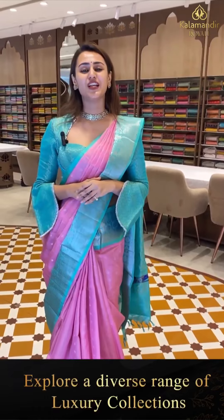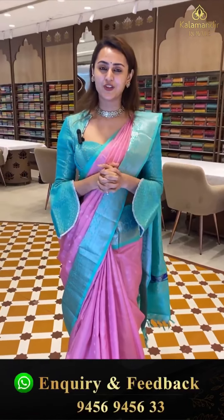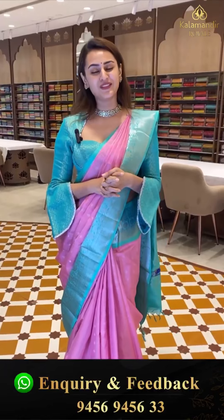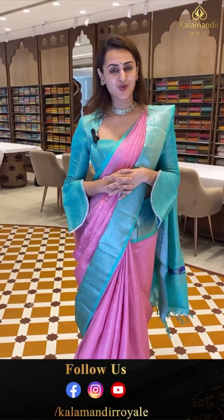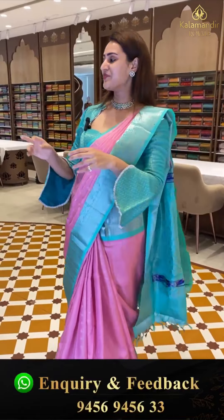We have global courier service, international shipping is available, and COD — cash on delivery — is available within Hyderabad. We also have a video calling facility so you can view the saree with proper lighting and detailing. Call on 9456-9456-WG number.